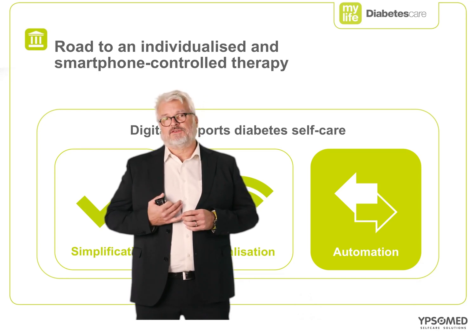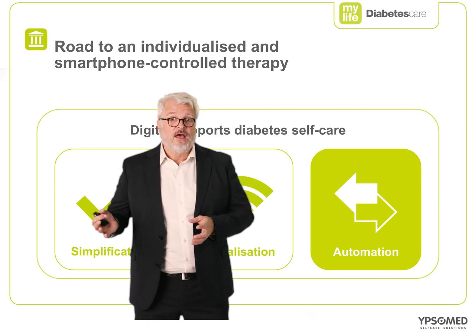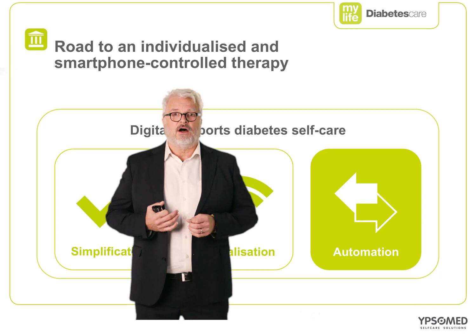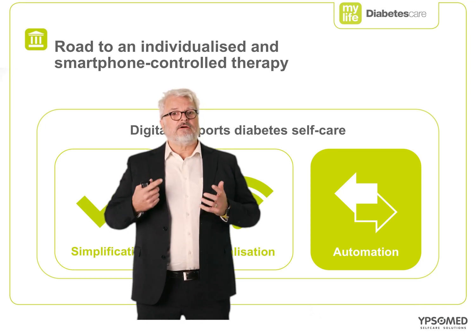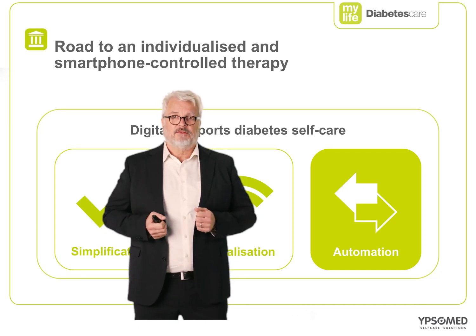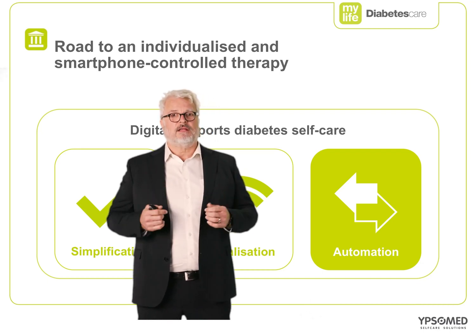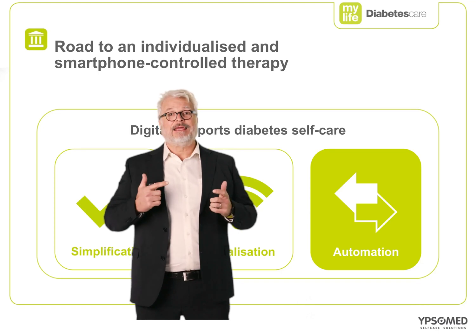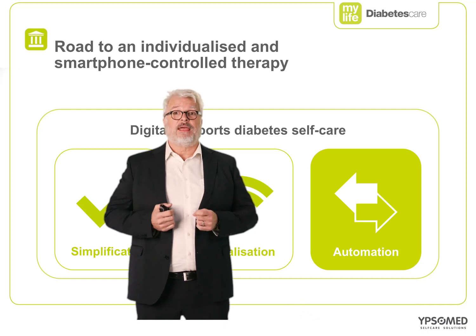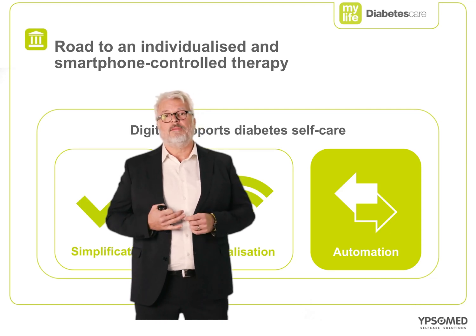Future AIDs will see these algorithms moving off devices like insulin pumps and onto smartphones, which are already an intrinsic part of most patients' lives. We already see this trend with AIDs designed and built by patients themselves — the so-called DIY systems. This, coupled with improvements in prandial insulin delivery by linking carbohydrate estimation to food databases, should potentially deliver better therapy outcomes and a higher penetration of patients wanting to use the new automated therapy options.